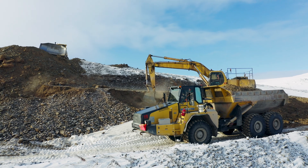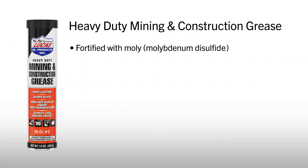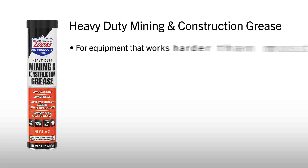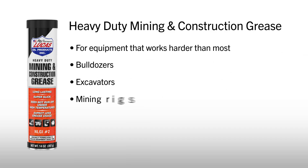When you're working in extreme industrial environments, Lucas Mining & Construction Grease delivers next-level durability. Fortified with moly — molybdenum disulfide — it provides high-pressure and shock-load protection, resists dirt and contamination, and is long-lasting in extreme heat or cold. It's made for equipment that works harder than most: think bulldozers, excavators, and mining rigs.